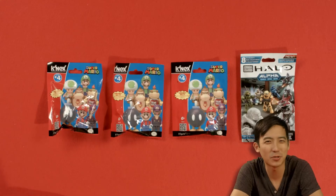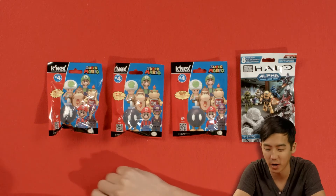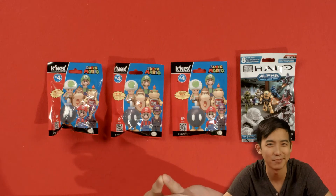Hey everyone, how's it going? I'm Jimmy with Toy Surprise Daily and today we're back to Super Mario World. That's right, we're opening up K'nex Series 4 for Super Mario as well as a Halo Alpha series. I'm really excited, hopefully we get some rare guys today. Let's find out.